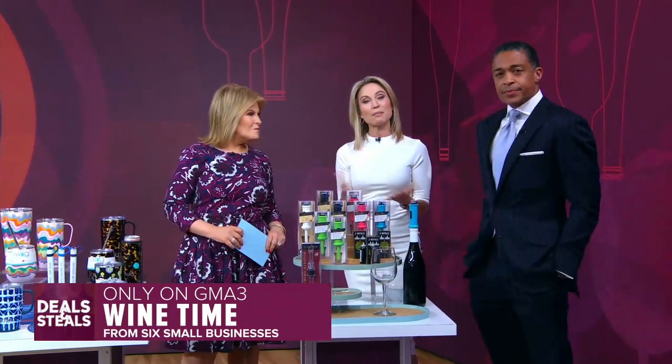It's time for Deals and Steals, where we partner with companies to bring our viewers incredible savings for summer entertaining, just around the corner. Dori Johnson is here with some must-have items for gathering with friends and family. And the best part, these deals are all from six small businesses.